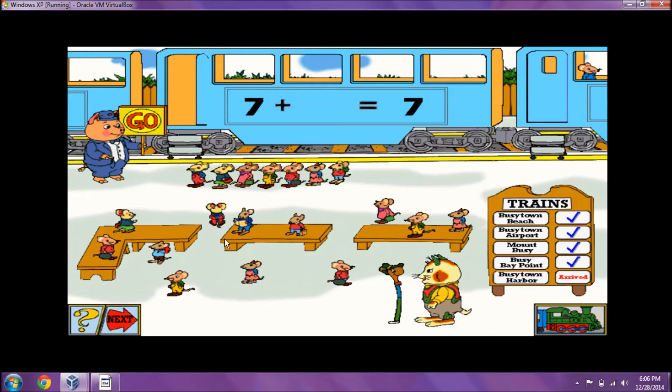All aboard! There are seven passengers in line. How many more passengers can board that train? Seven plus zero equals seven. All aboard!